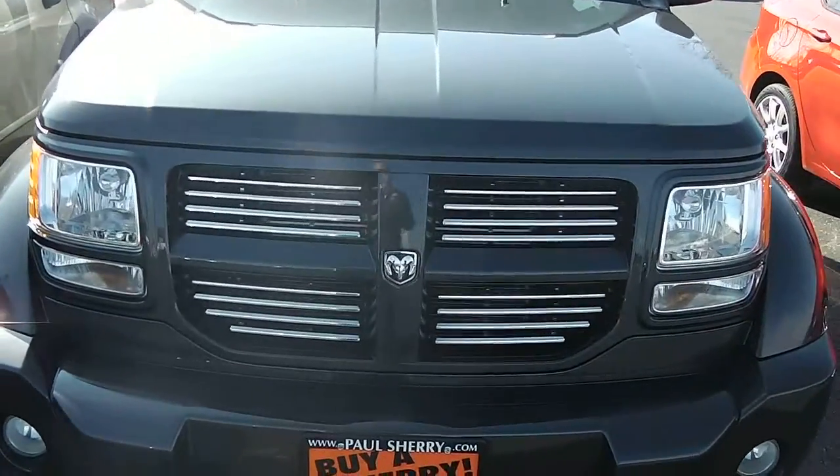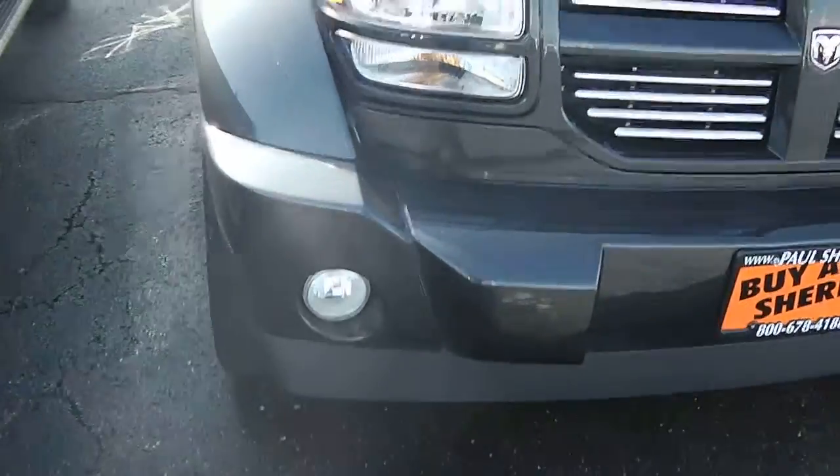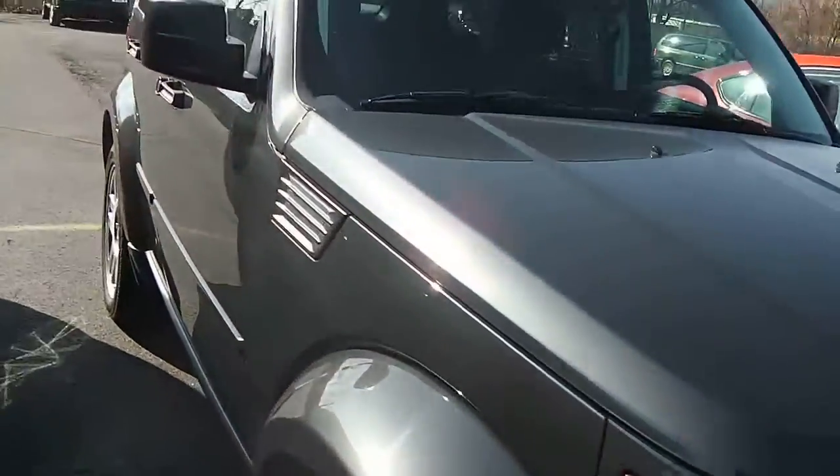See the signature Dodge Crosshair grille there. Clear headlights, clear fog lights — not dirty or damaged or anything.